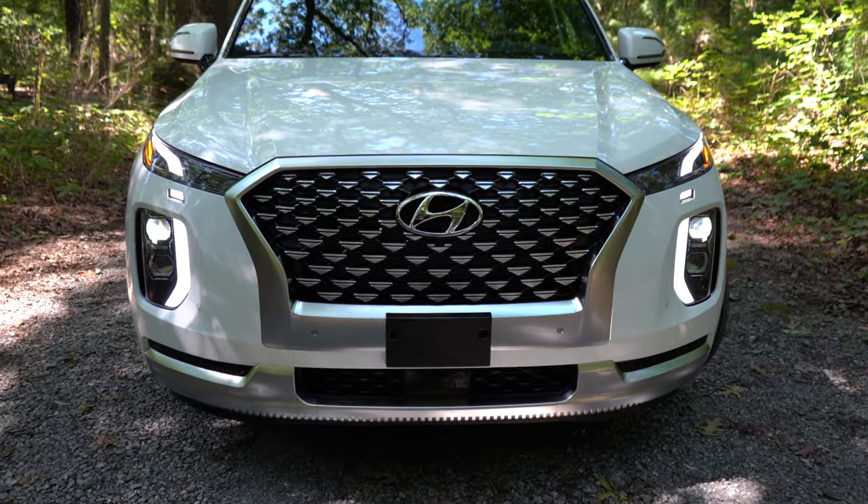The key fob features the Hyundai logo on one side; on the other are lock, unlock, the rear hatch button, and a circular hold button for remote start on the Calligraphy. To start the vehicle, just put your foot on the brake and press the engine start button at the bottom right corner of the gauges — available on the SEL and up. The gauge cluster differs by trim: the Limited and Calligraphy get a 12.3-inch full digital gauge cluster.